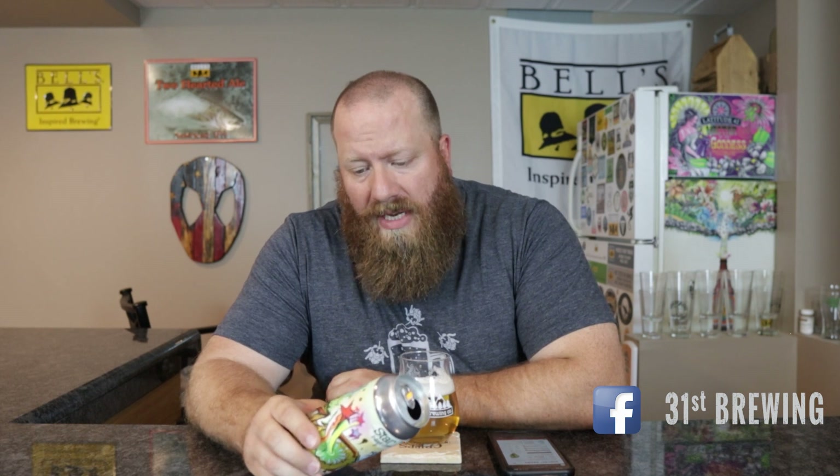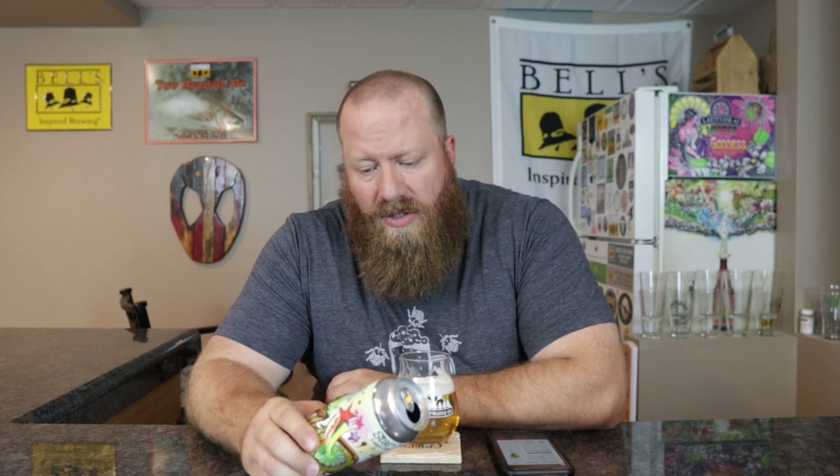Welcome back everybody. Today we're going to have a hop breakdown on Star Tripped West Coast IPA from Arbonne Brewing Company. This is a seven percent West Coast IPA brewed with Galaxy, Talus, and Cairo Simcoe hops.